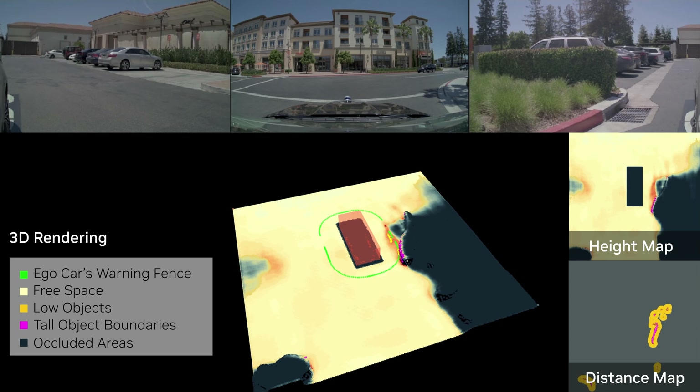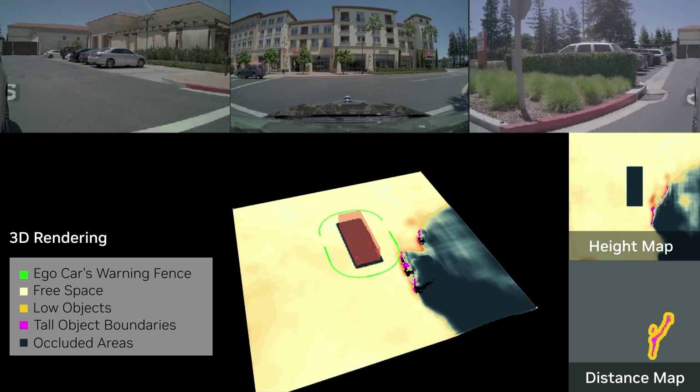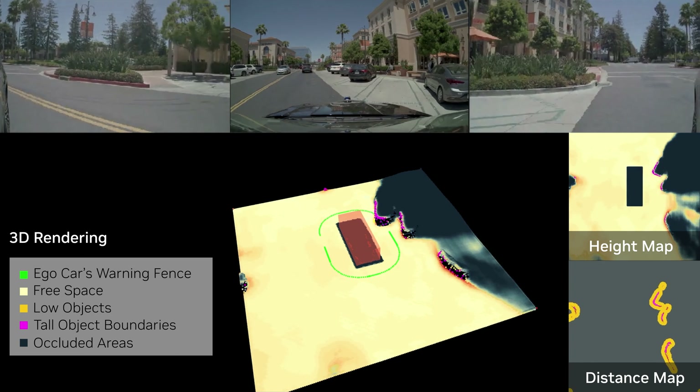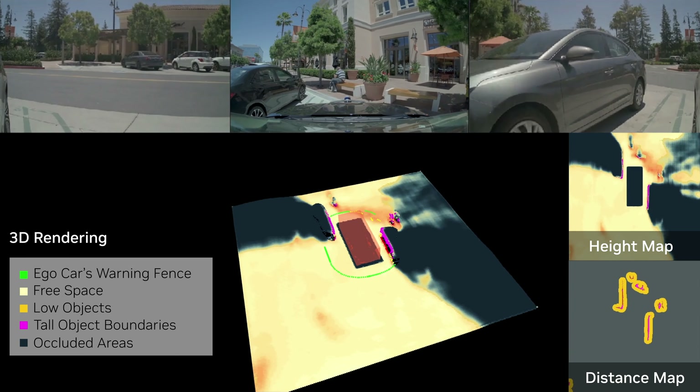Ultrasonic sensors are used to construct near-range height maps, which allow the vehicle to move safely around obstacles in tight spaces such as parking lots. Accurate height detection allows vehicles to decide what can be safely driven over depending on the bumper clearance.